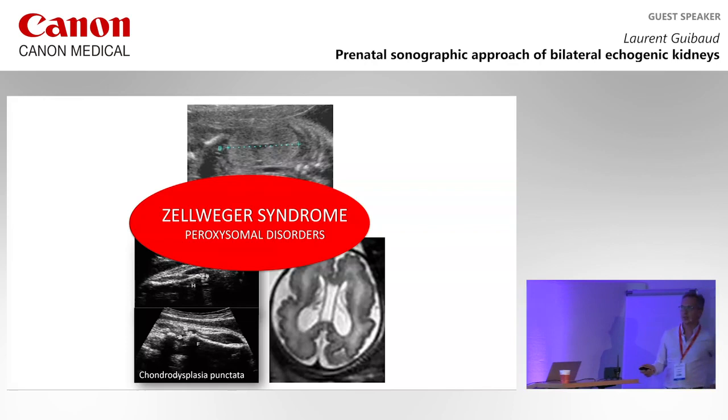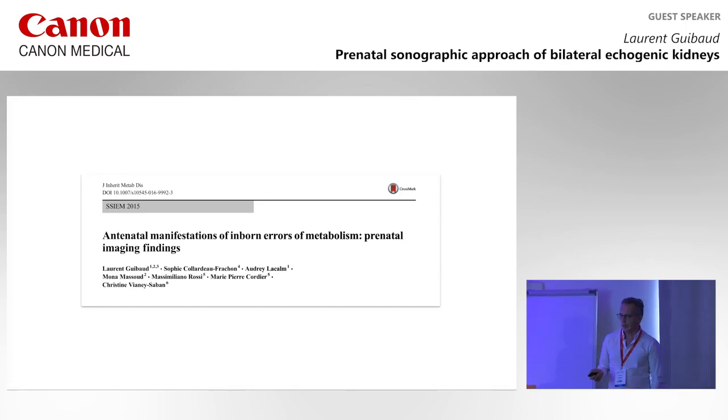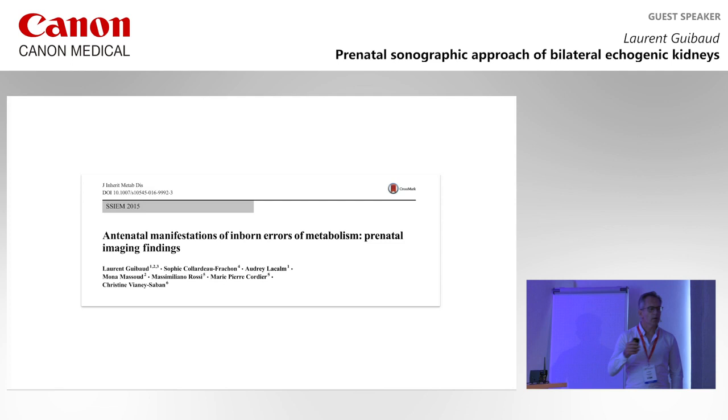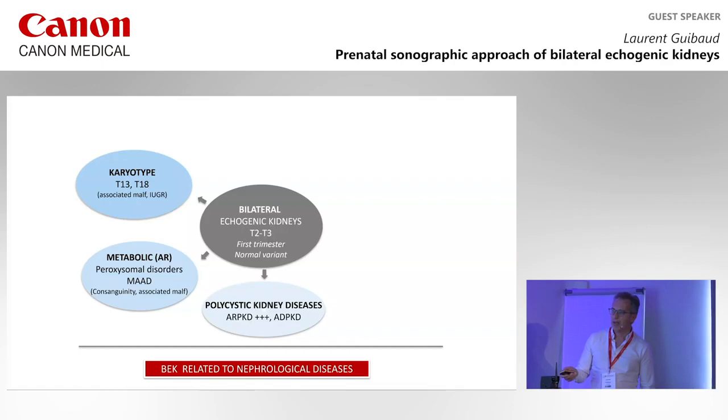We have written an article about the antenatal manifestations of this metabolic disease. There are many diseases like that. We divided this chapter into echogenic kidney presentations including peroxisomal disorders, and there are also multisulphase deficiency and other very rare diseases.